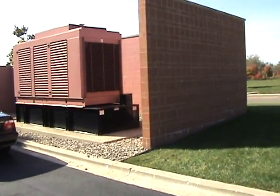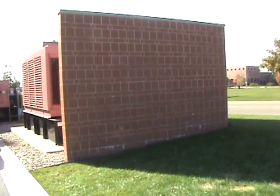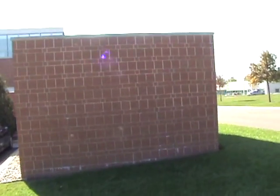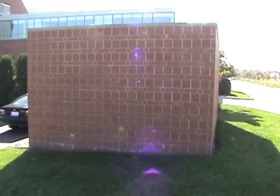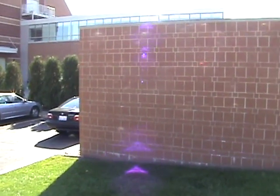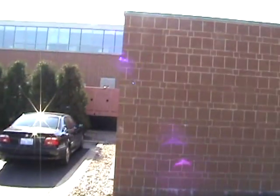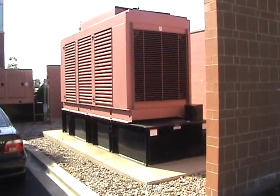We've screened this thing fairly nicely with a brick wall so that at least from the street you don't see a big gigantic generator just sitting right there. So there you go — generators are important, and be sure you design it in.